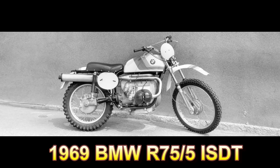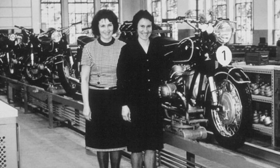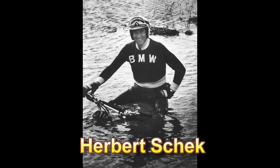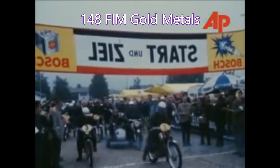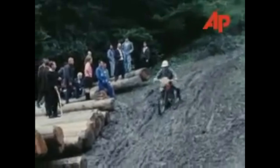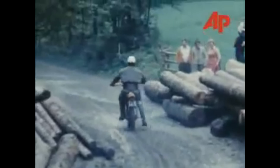BMW was introducing the R75-5, which was being built out of a new factory they had in Berlin, Germany. Paul Hanneman, the director of BMW, was looking for someone who could ride the factory prototypes in the ISTT. Herb Schick and Kurt Disla both had signed up. BMW had 148 FM gold medals and the director wanted to make it even 150, so he was counting on them to bring back two gold medals. However, there were problems.